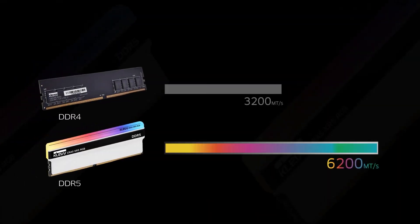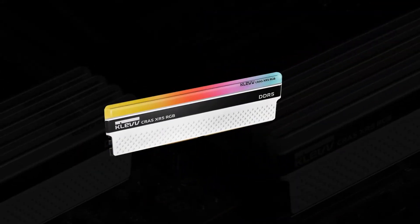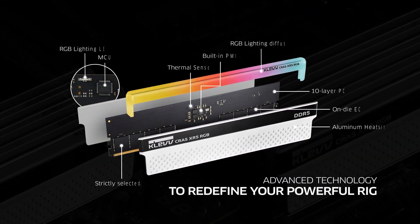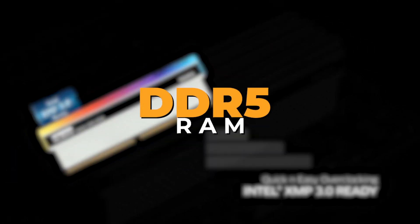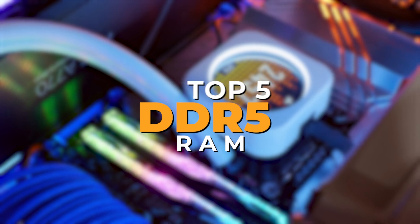Whether you're building a powerhouse for content creation, tuning a gaming rig to perfection, or just upgrading for better multitasking, not all memory kits are made equal. And while options are plenty, only a handful really stand out from the noise.